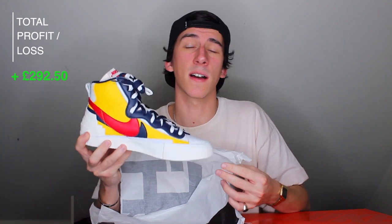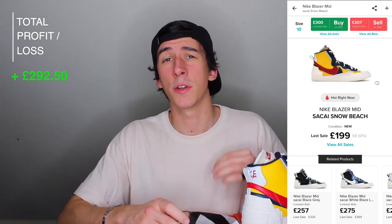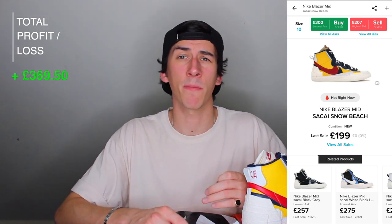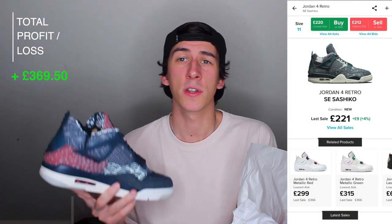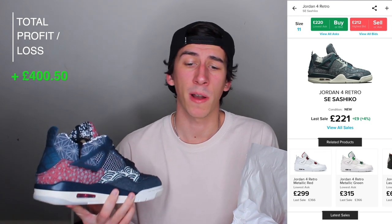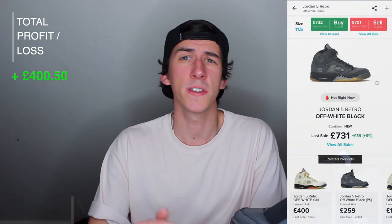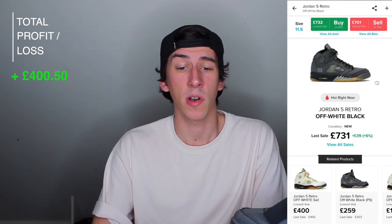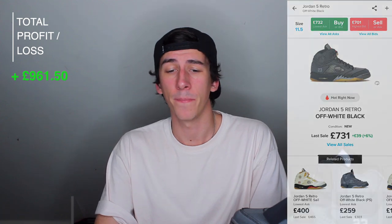So next onto the shoes. We have the Nike Sakai Blazers, size UK 9 — these cost me £152.95 and the current resale value is around £230 in that size, so that's a £77 profit and 50% return. Next up we have the Jordan 4 Sashiko, size UK 10 — these cost £189.95 and the current market value is £221, so that's a £31 profit at 16.35%. And finally we have the Off-White Jordan 5s in black, size UK 10.5 — definitely the most valuable shoes I've got at the moment. I paid £169.95 for these and the current market value is £731, so that's a £561 profit and a 330% return. A lot of luck was involved with these, but a good investment.